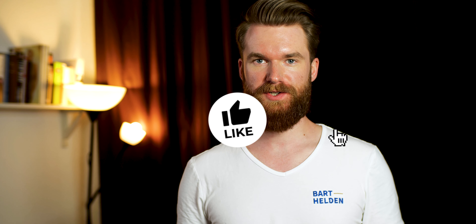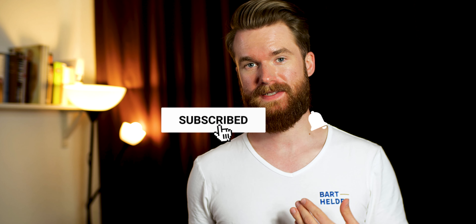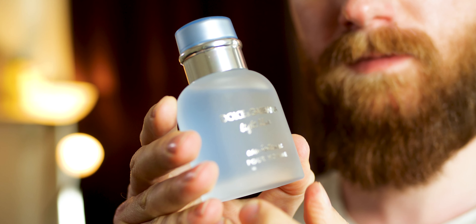Hi guys! Welcome back to another fragrance video on this channel and thanks so much for tuning in again. In today's video I'm going to take a look at one of the best designer fragrances for summer — I'm going to talk about Light Blue Pour Homme Eau Intense by Dolce & Gabbana.